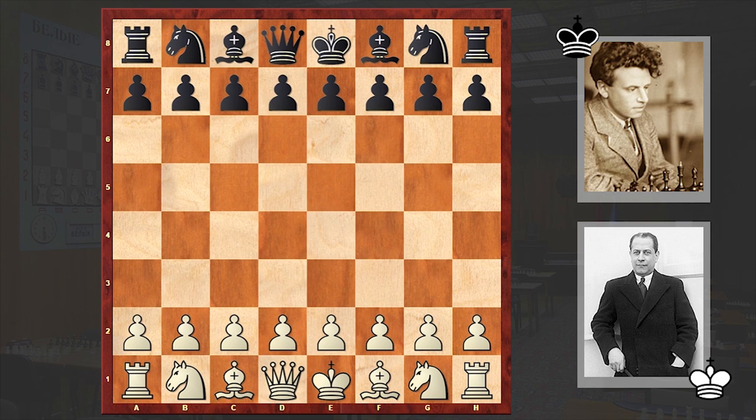Before starting the game, an interesting fact about Ilyin-Zenevsky: it turns out that he learned how to play chess twice. First when he was still a kid, but when World War One broke out he got a severe concussion, lost his memory and the ability to play chess, so he had to start all over again and learn how to play chess for the second time.